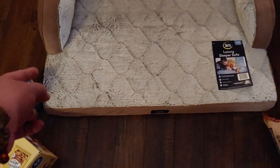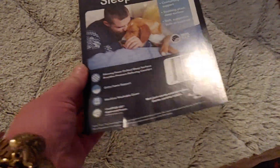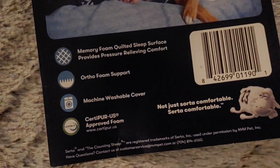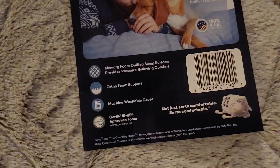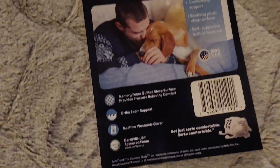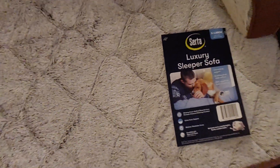My cat loves it — look at this! My cat loves it. Come here, Loki. So this was $34.99 and it's a Serta Luxury Sleeper sofa. Let me show you this: memory foam quilted sleep surface provides pressure-relieving comfort, ortho foam support, machine washable cover. This is from Serta.